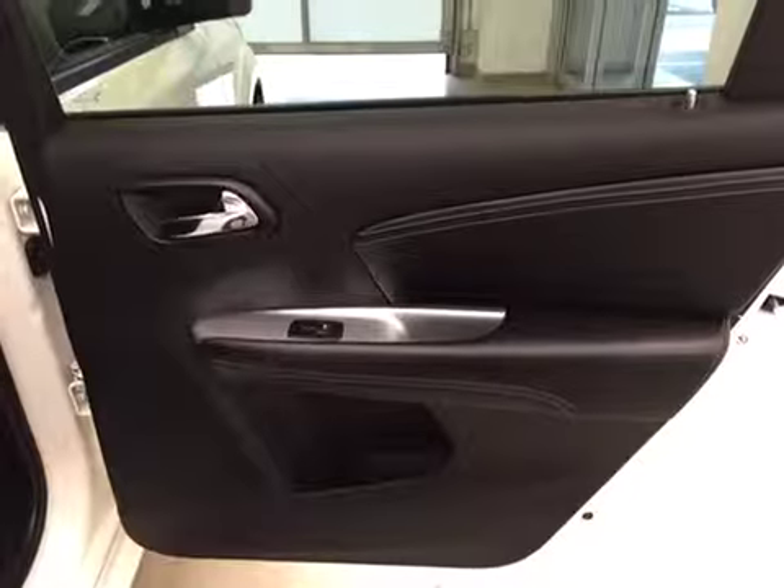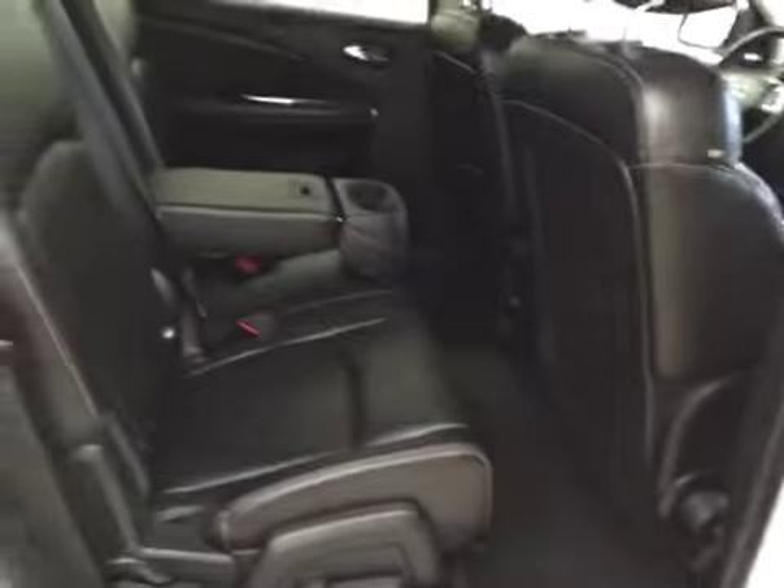Other options: you get power side windows. The center row is a 40-60 bench split seat with built-in armrest and cup holders, and rear climate controls. Third row is a 50-50 bench split for two. All seats fold down or forward for extra cargo storage.